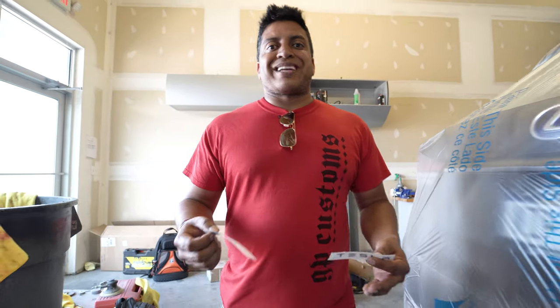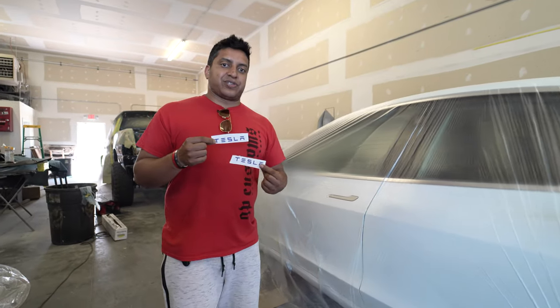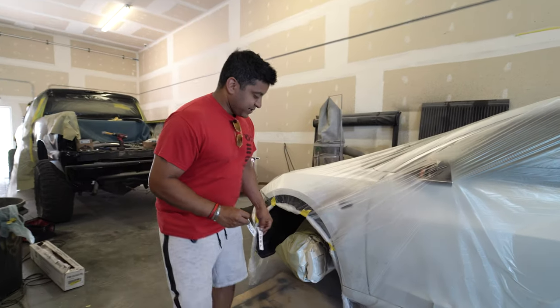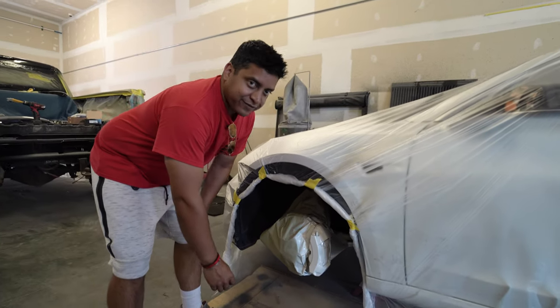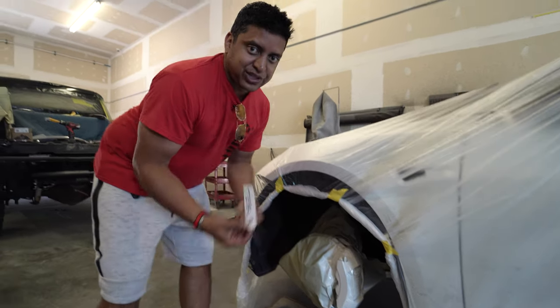Sean just got done spraying the calipers on this Tesla Model 3 that we're doing a full fade wrap on. In this particular vehicle we're actually color matching the Tesla badges that go on the calipers to the color of the wrap on the car — it's going to look super unique, really custom. We're not going to install them yet because they're still wet from the high-heat paint, but they'll go right there and look really cool, just like factory.